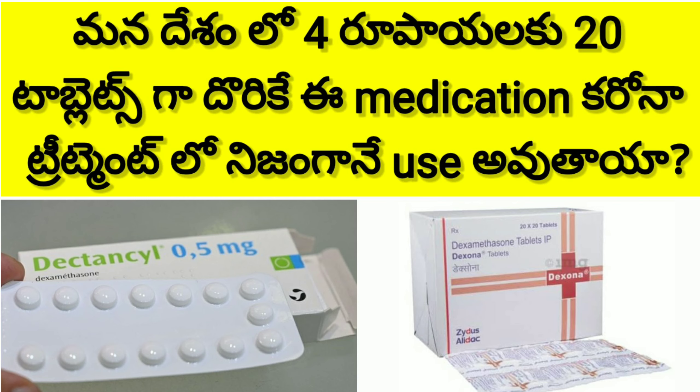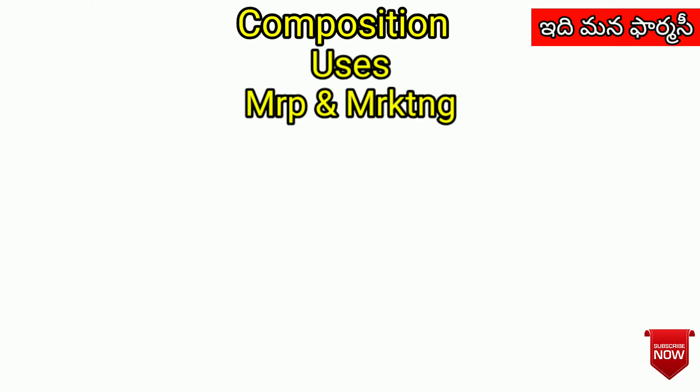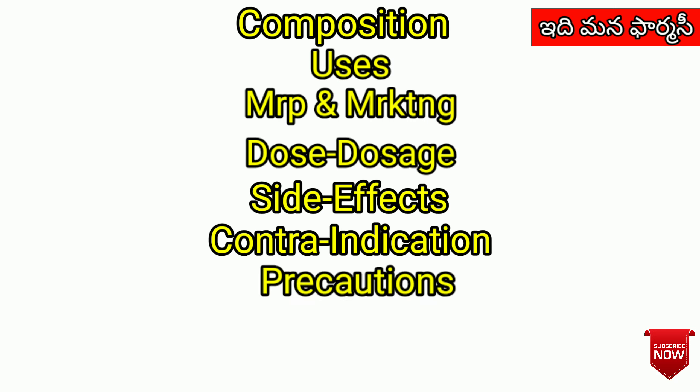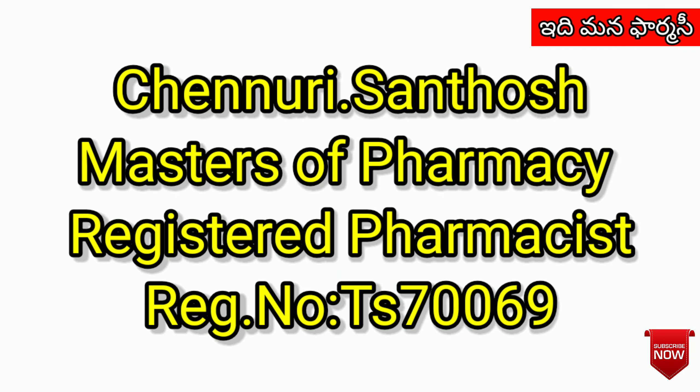Today we are discussing a medication used in our country for corona treatment. Our topics will cover: Composition, Uses, MRP, Dose, Side Effects, Contraindications, Precautions, How it works, and Storage. My name is Santosh Mirchu Sunaru, from Edmund Pharmacy.